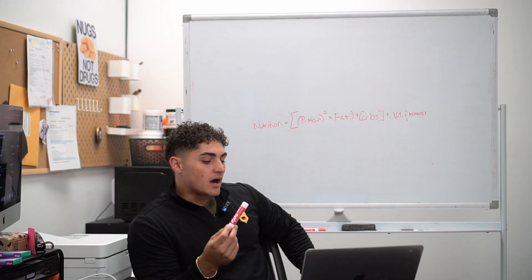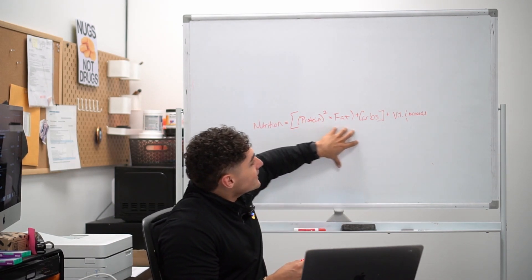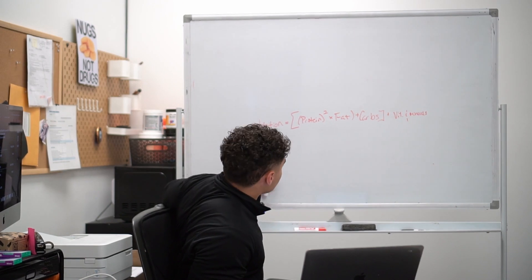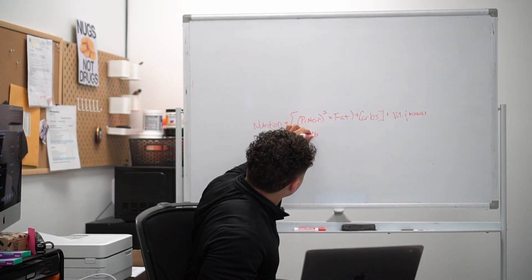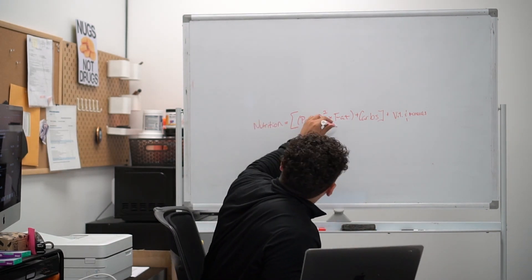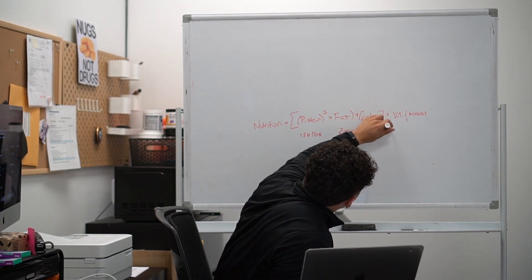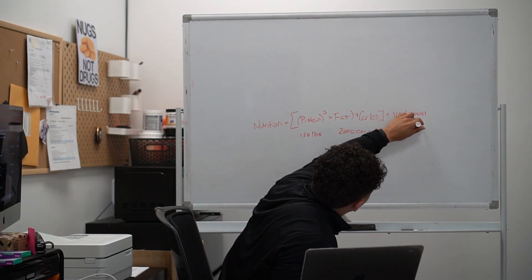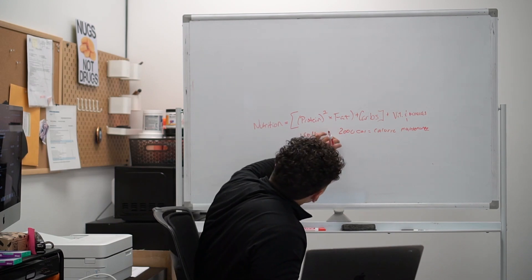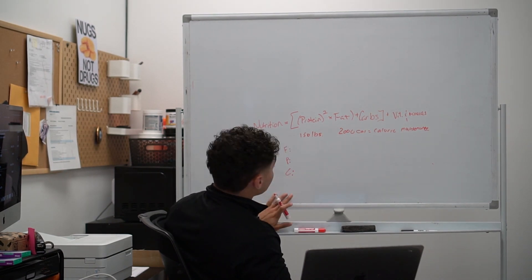Rounding out week four — before we get into mindset, fitness, sleep, and recovery in week five — I wanted to get nitty-gritty with nutrition: fat, protein, and carbs. Let's take that same 150-pound individual we've been discussing. Let's say they need to eat 2,000 calories to maintain weight. That 2,000 calories is your caloric maintenance — meaning if you eat that same amount daily for seven days, your weight stays the same on day seven. Let's now create your fat, protein, and carb content based on these numbers.